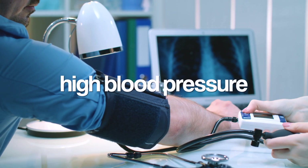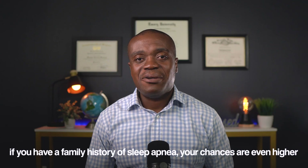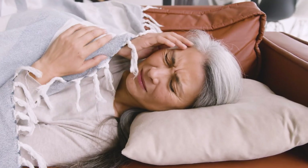Here are the combinations that should really get your attention. If you have high blood pressure that's hard to control despite taking multiple medications — especially if you're also overweight, male, over 40, or have a thick neck — sleep apnea should be high on your list of suspects. Women, don't think you're off the hook, especially after menopause; your risk increases significantly. And if you have a family history of sleep apnea, your chances are even higher. If you're dealing with unexplained high blood pressure plus any of these sleep or daytime symptoms, it's time to have a conversation with your doctor about getting tested.